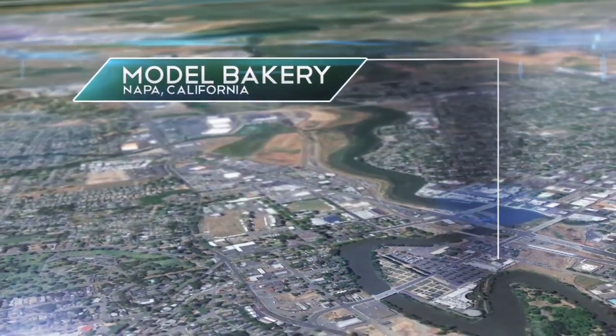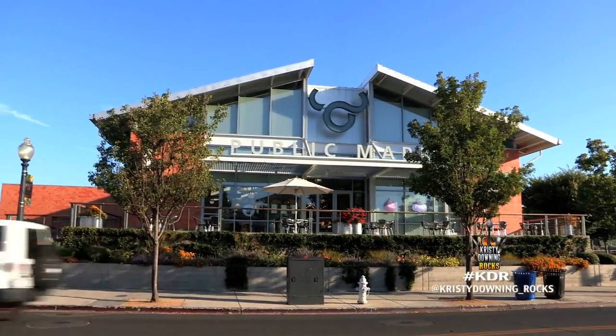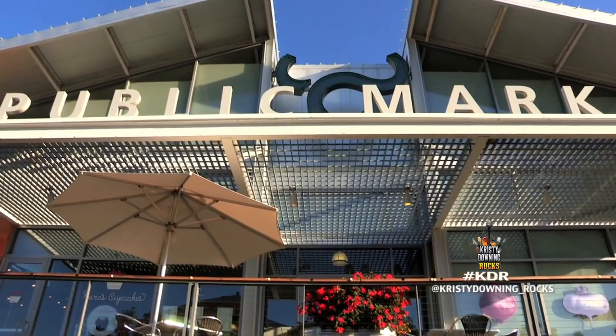My journey to find the best local eats takes me to wine country and the Oxbow Public Market, a foodie destination in Napa Valley. I've heard the best place to start my day here is at the Model Bakery, where the English muffins are legendary. Let's go check it out.